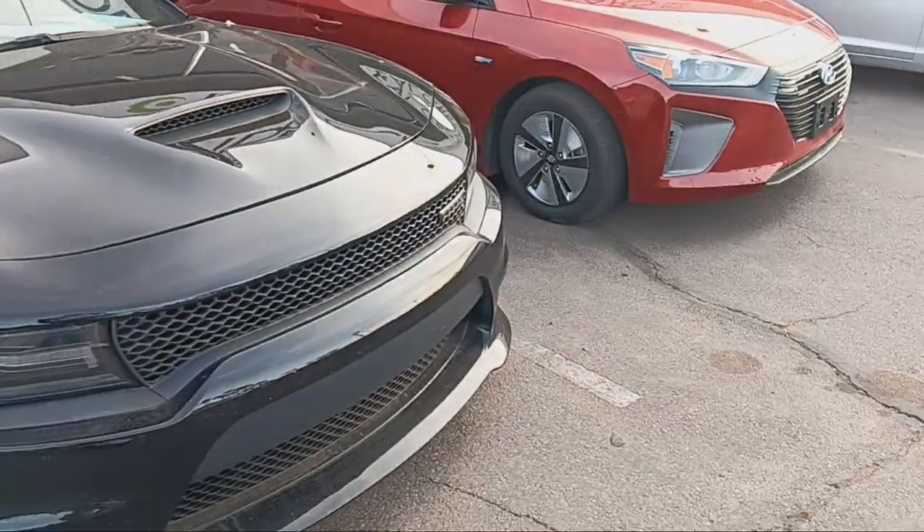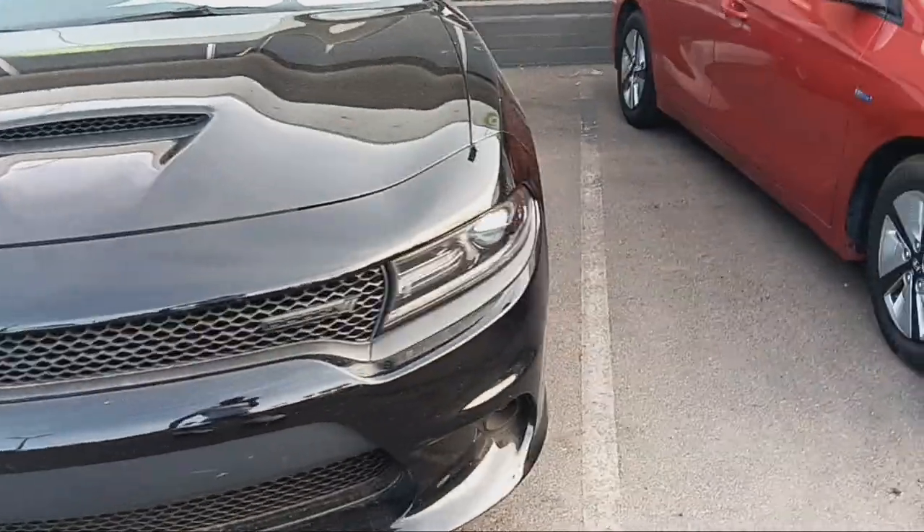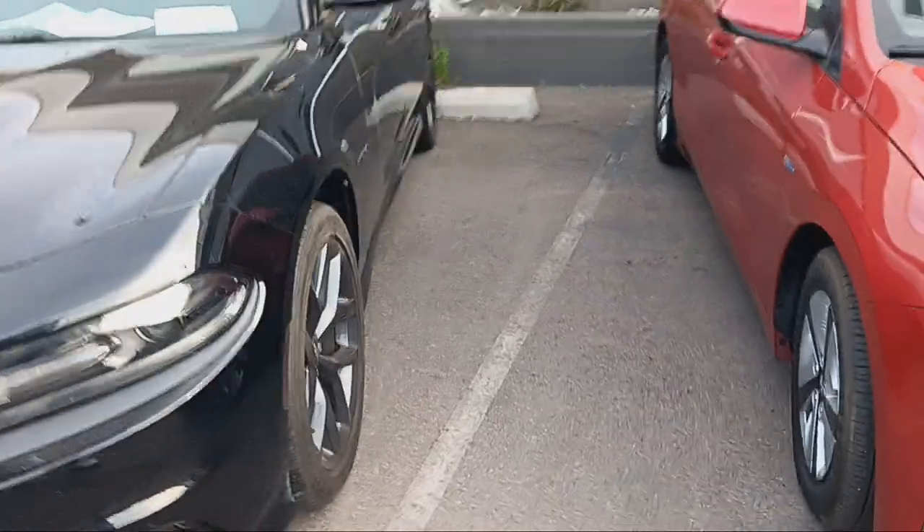That's a Hemi right here. That's the big boy V8, everybody should know that. This is not a V6 — V8, big boy. That's what we're talking about for Lawsuit Jerry when it comes down to this bad boy.